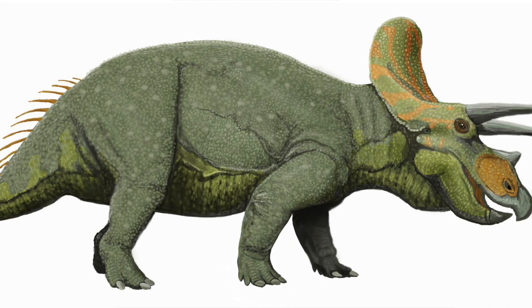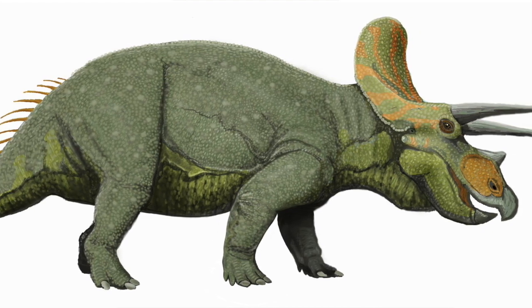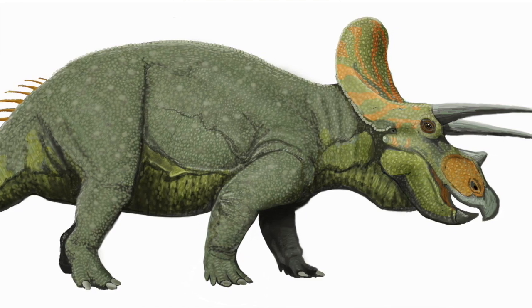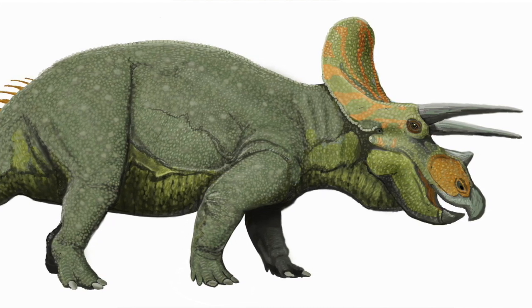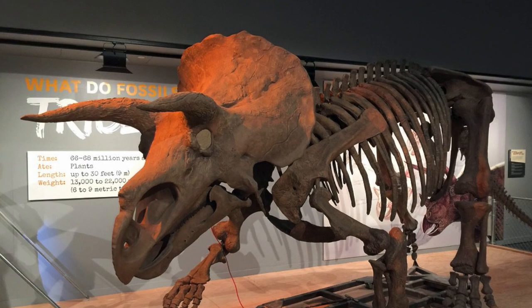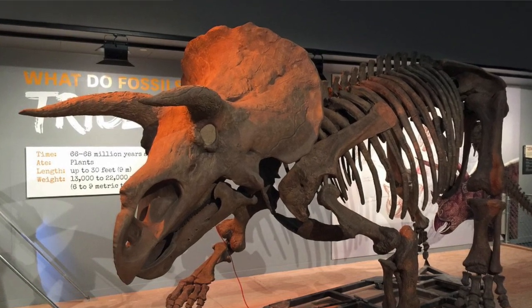Fact number five — here's an interesting fact about Triceratops. Did you know that almost one-third of the length of Triceratops was just its skull? A typical Triceratops was approximately 26 feet long, or 8 meters, and my skull was approximately 7 feet long, or 2.3 meters in length. That's pretty big.